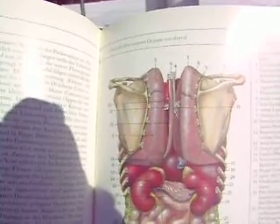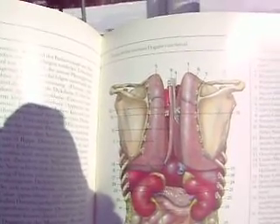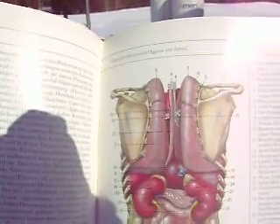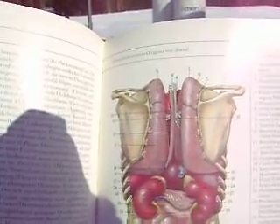Then you have the lungs to either side, protected very nicely by the scapula. Then you have number 13, which is the esophagus.